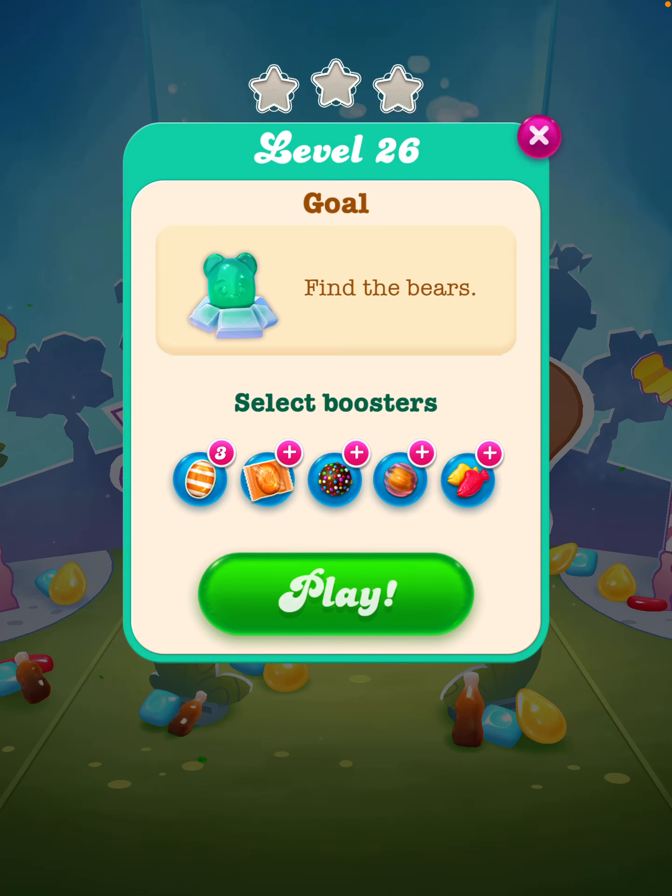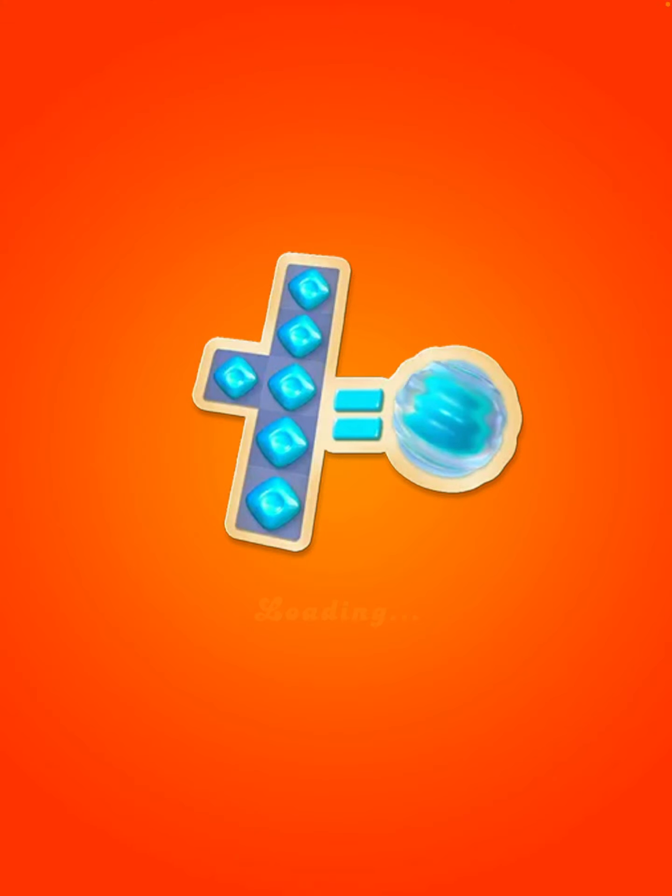Okay, just coming to play level 26 of Candy Crush Soda. So let's have a look and see what we need to do.